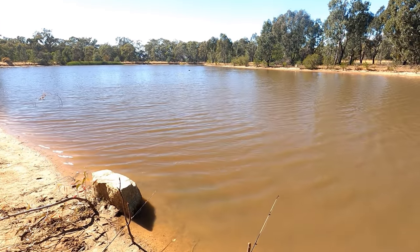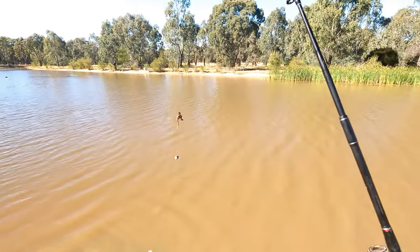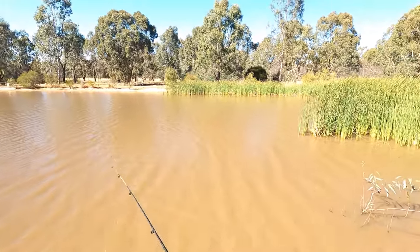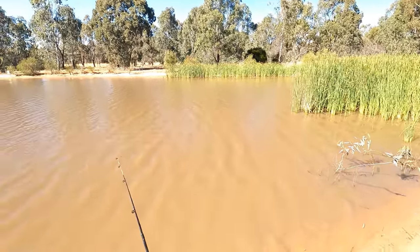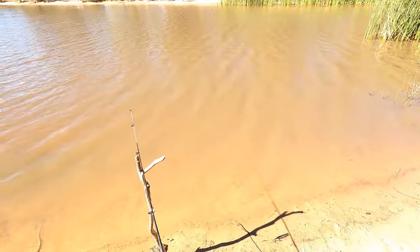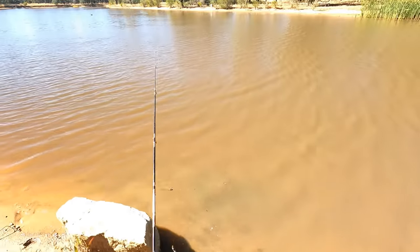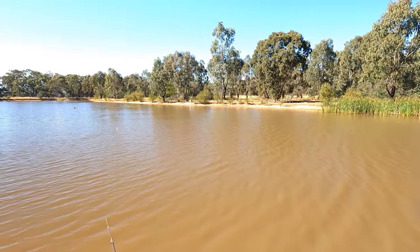Let's throw some lines in and see if we can catch something. Right now using almost identical rigs on both rods — it's a Paternoster rig with two jan jak worms on each hook. I think the wind's going to drive me mad a little bit today and it's going to throw that one out there in front of those reeds. It's probably not even very deep but I think that's okay when you're fishing for silver perch. I'll throw this one out further — one in far, one out far and one in a bit closer.